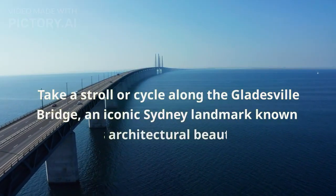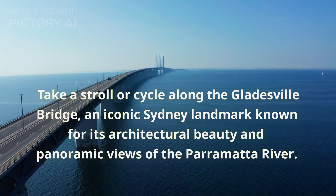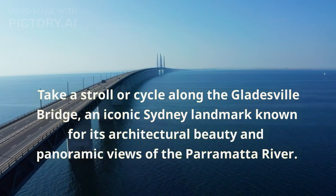Take a stroll or cycle along the Gladesville Bridge, an iconic Sydney landmark known for its architectural beauty and panoramic views of the Parramatta River.